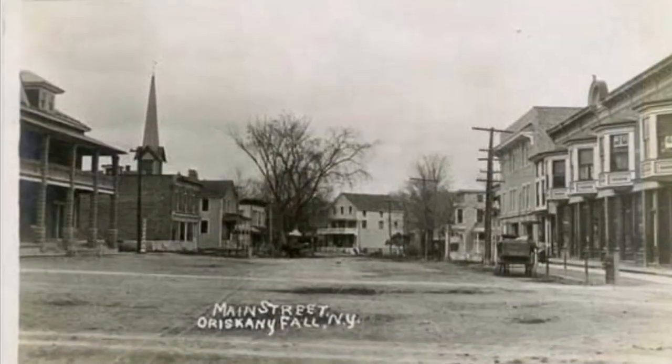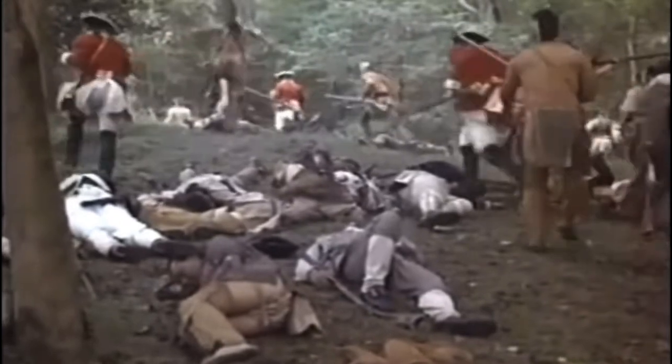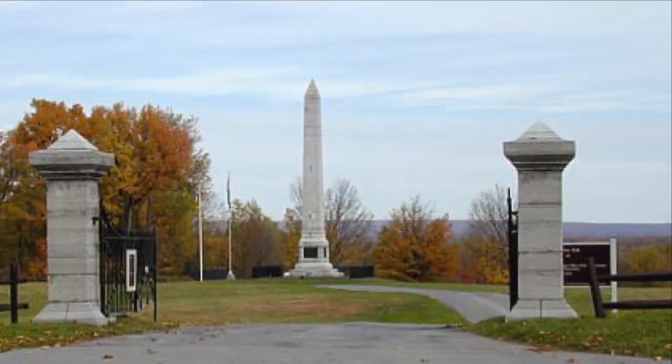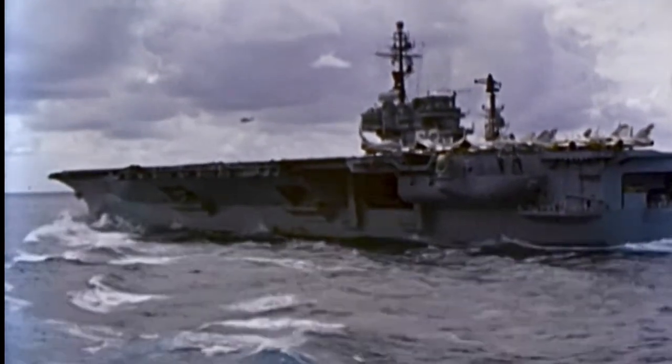The Battle of Oriskany took place on August 6, 1777, near Oriskany, New York, and it remains one of the most brutal and bloody battles in American history. American militiamen found themselves ambushed, and the battle raged on with both sides suffering heavy casualties, leaving behind a trail of destruction and despair. But amidst the chaos and turmoil, the American patriots proved their unbreakable spirit, setting the stage for ultimate victory in the revolution. And now we pay tribute to those brave soldiers who fought and died on the fields of Oriskany.